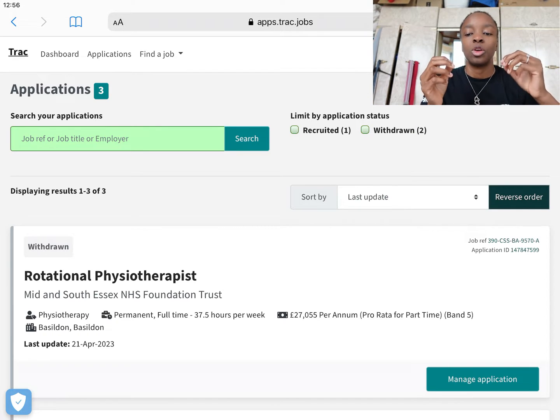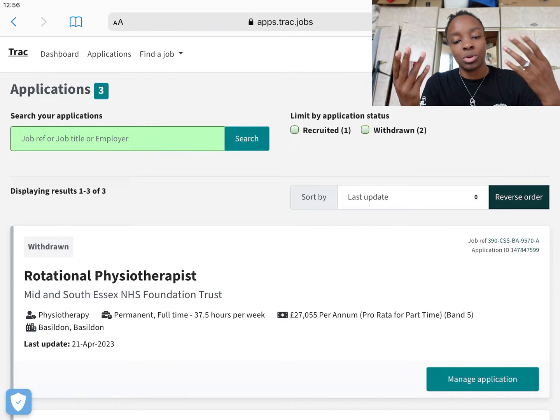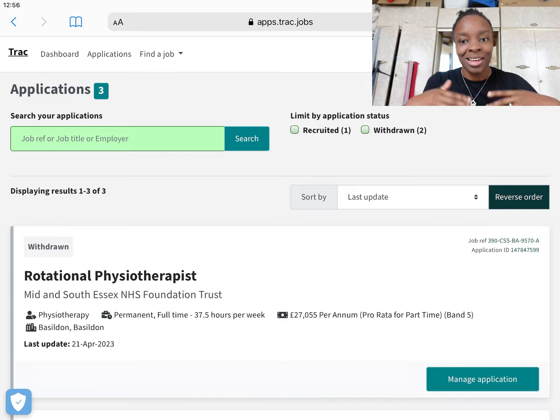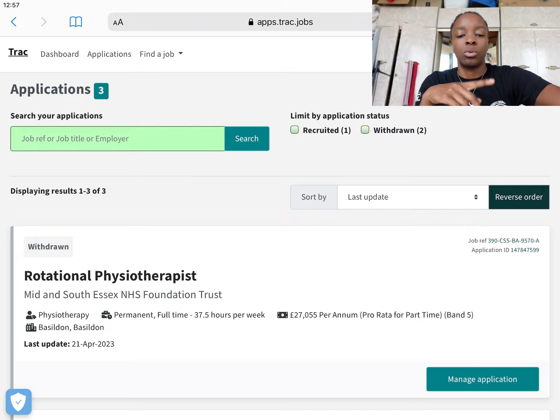Once you verify your email address you'll be able to get to this page I'm looking at now. When you're new, obviously you're not going to have any applications in here, but as you're aware I applied for three jobs at different trusts before I got my current job. You're going to see the dashboard at the top which will show any open or pending applications, and you've got the Find a Job section.